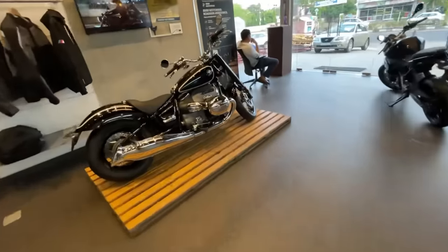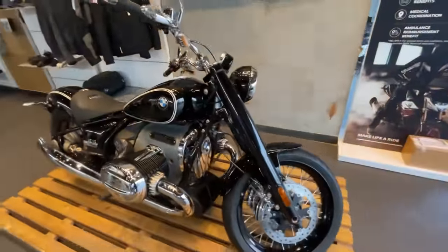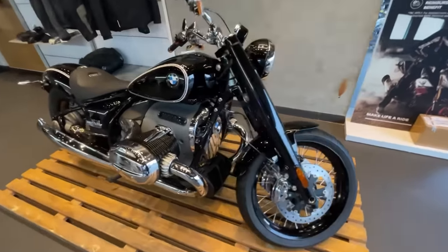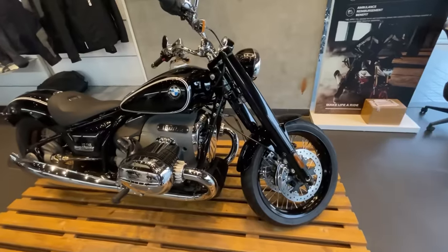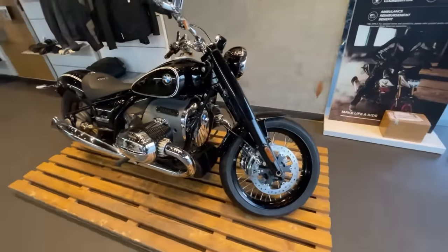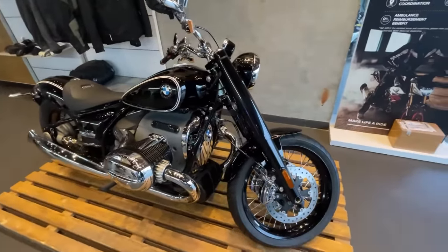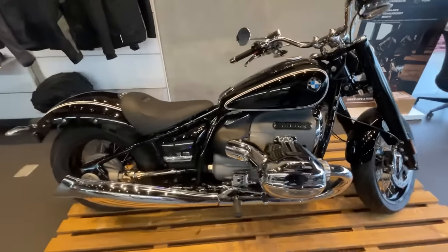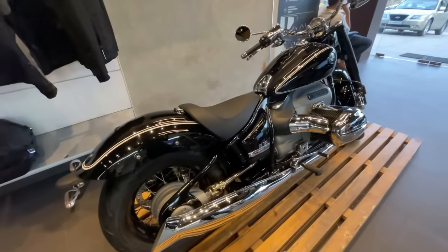Next bike is the R18. This has one of the biggest boxer engines — 1800cc category. It's a pure collector's bike with a lot of chrome and very great looks. The R18 First Edition showroom price is ₹22,55,000, and the R18 Classic showroom price is ₹24,00,000.